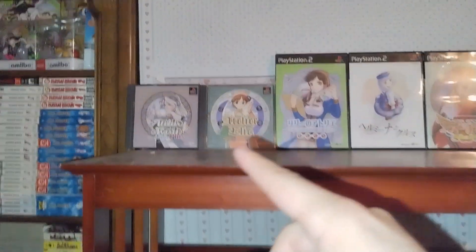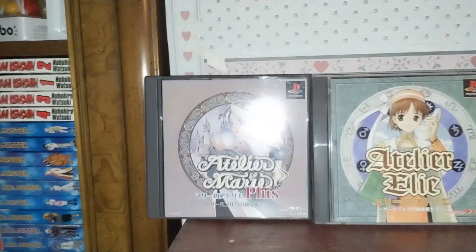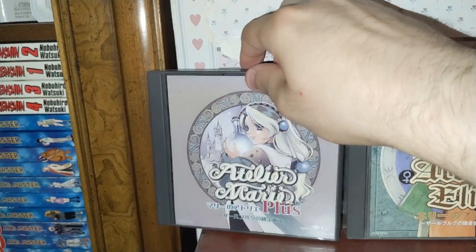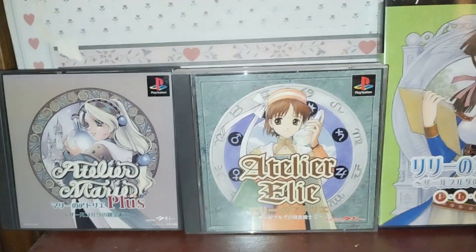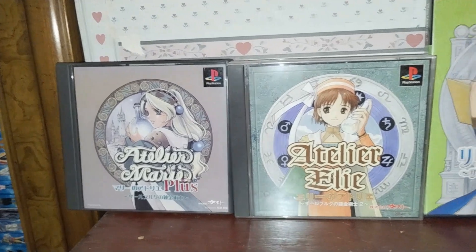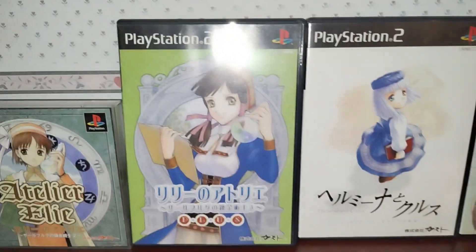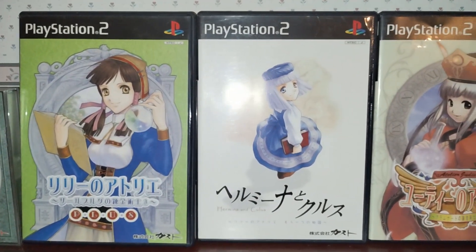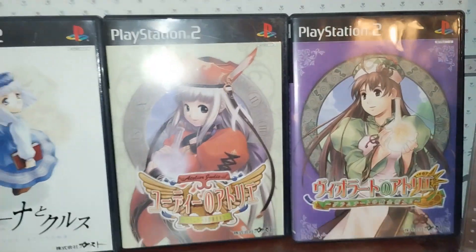Let's start from the very beginning with the first saga, Salburg. This is the game that started it all — Atelier Marie on the PlayStation 1. It's also on the Saturn. This is the Plus version, which is basically an updated version released shortly after. Then we have the second game, Ellie. They moved on to the PlayStation 2 era with the third and final game of the saga, Lily, which is also a Plus version. And there's a guiding game for Lily as well.